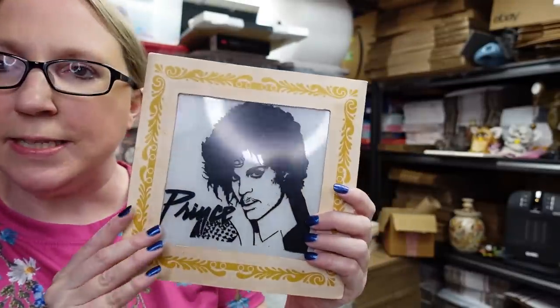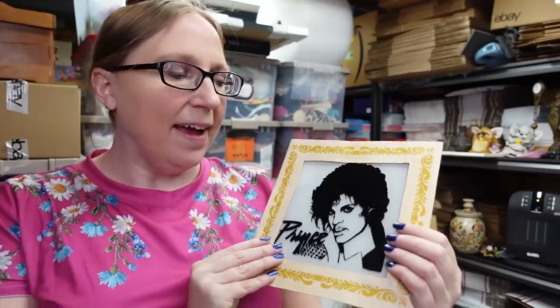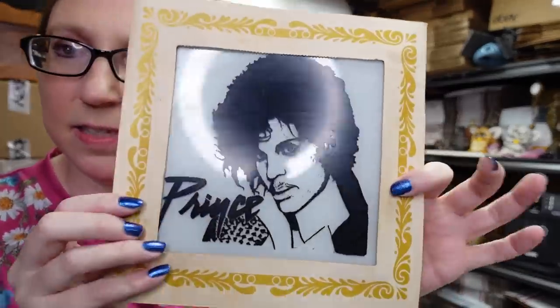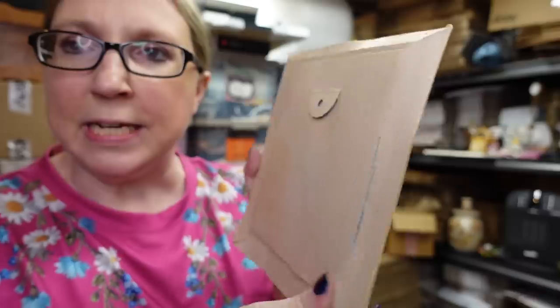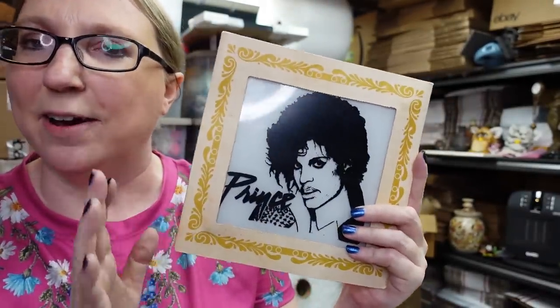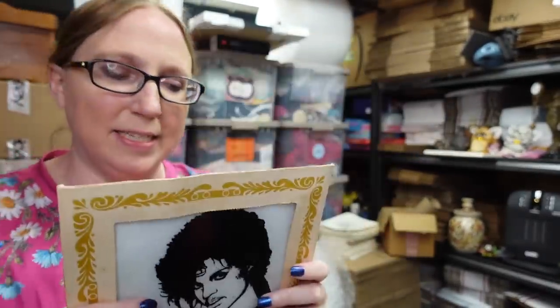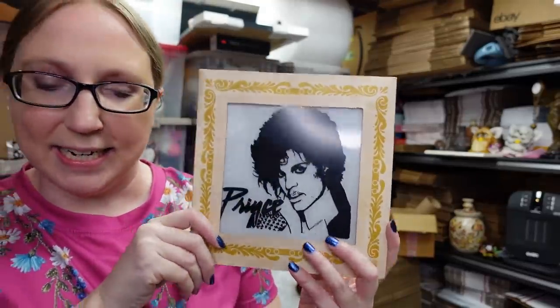I also found this vintage Prince glass — this would have been like a carnival prize back in the day. It is glass in like this cardboard sleeve, and it's of Prince. I figured someone would get a kick out of this if they love Prince. I have it listed as a buy it now for $29.99.